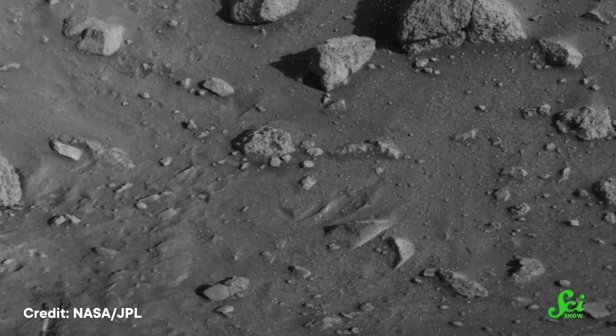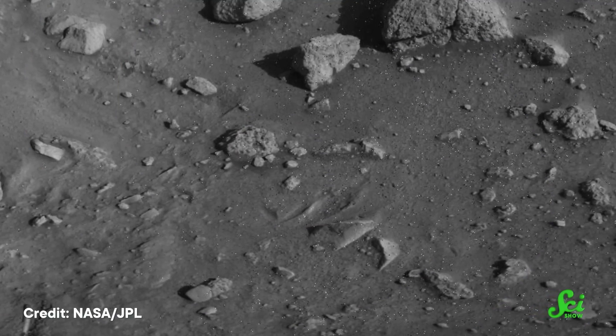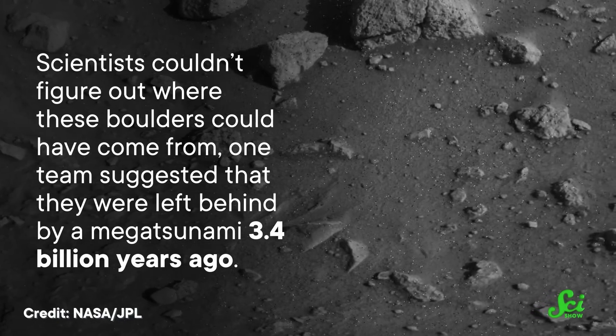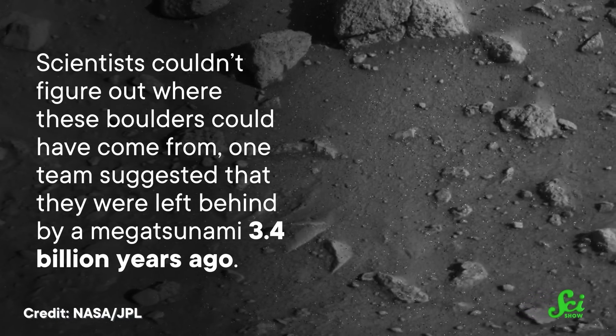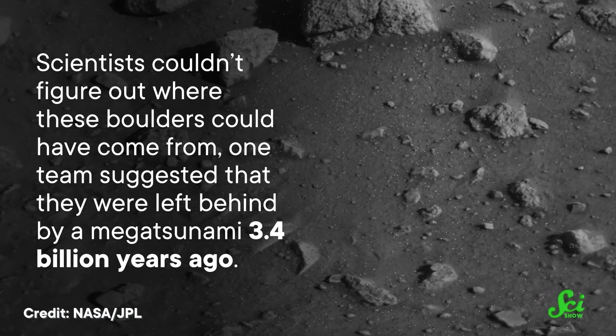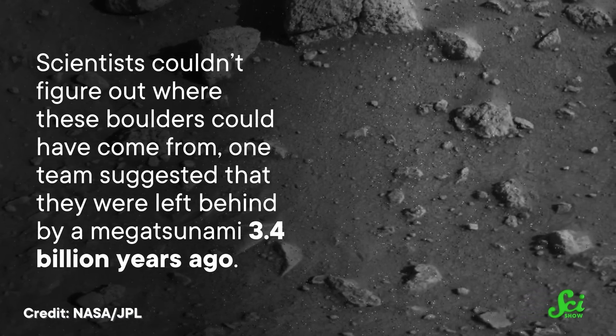So it made sense to send a lander there and do a bunch of follow-up science. But when the Viking 1 lander arrived in 1976, it did not find the smooth landscapes scientists expected to see from all that flooding. Instead, the lander sent back photos of a whole bunch of boulders. At the time, scientists couldn't figure out where these boulders could have come from. But in 2016, one team suggested they were left behind by a megatsunami 3.4 billion years ago.